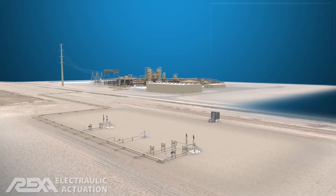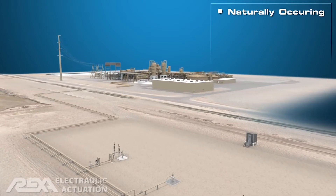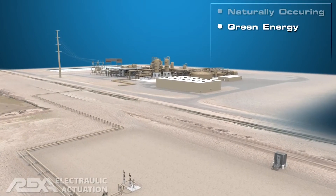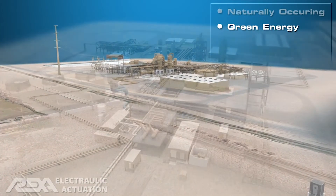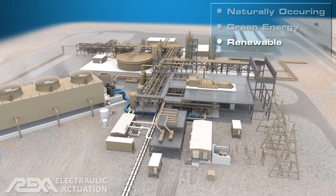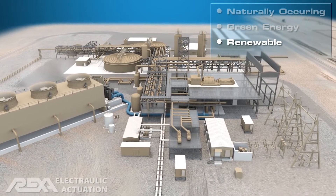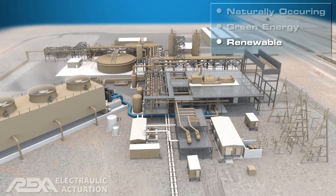Geothermal energy production uses naturally occurring steam, brine, and hot water reservoirs heated by dry rock or magma below the Earth's surface. As a renewable energy source, geothermal power is an environmentally friendly, growing segment of the industry.